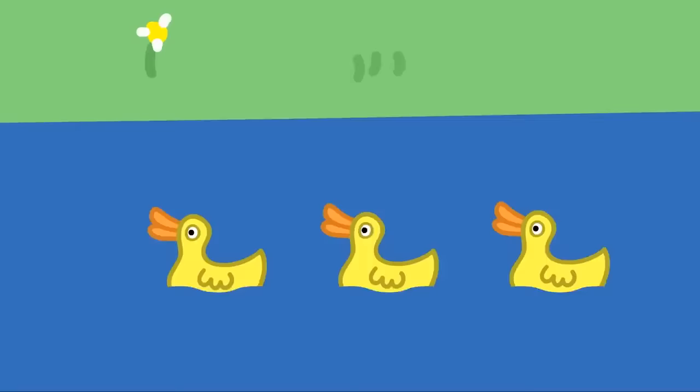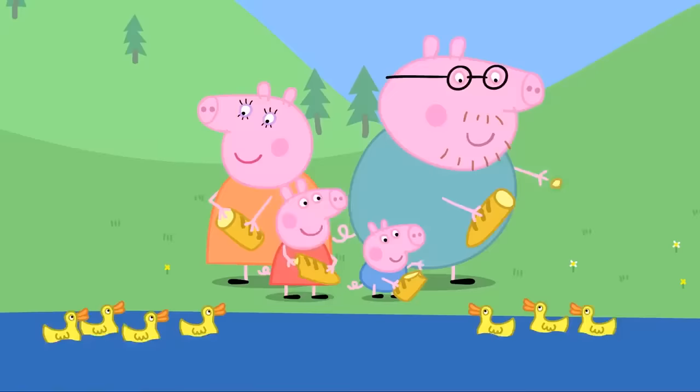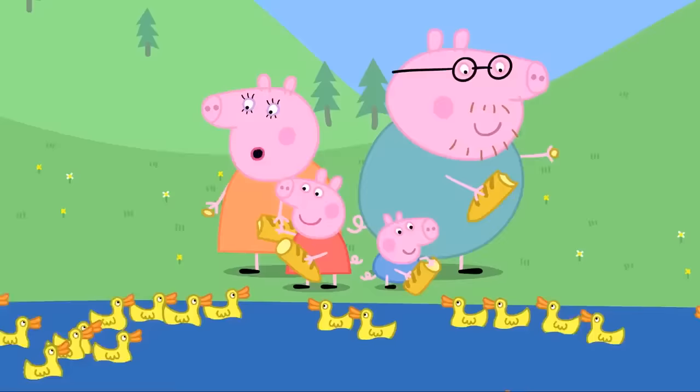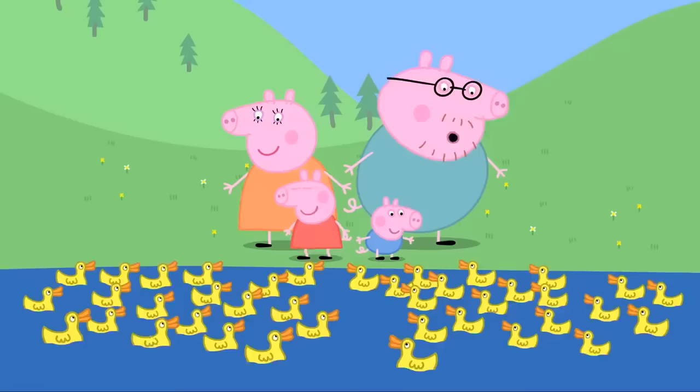Peppa and George love picnics. Look, it's the ducks! Stop, Daddy. We need bread for the ducks. All right. Hello, Mrs Duck. Here come more ducks — all their brothers and sisters. And here come more ducks — their granny and grandpa ducks. And here are all the aunties and uncles. Ho ho, that's the last of our picnic gone. Ducks, say thank you to Daddy Pig. Ho ho, you're most welcome.